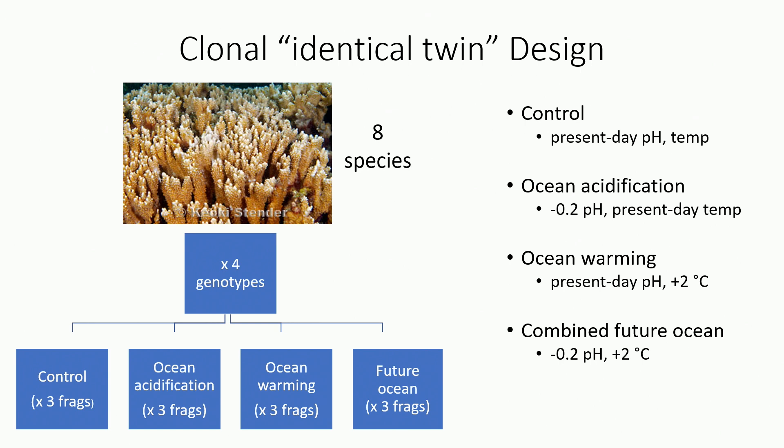We're using a clonal identical twin design to estimate broad-sense heritability. We have those eight species, four genotypes from each location, and those were exposed to a variety of different conditions: control (present-day temperature and pH), ocean acidification (reduction in pH only), ocean warming (increase in temperature only), and combined future ocean conditions. We let them recover and very slowly ramped the treatments, measuring their response over about eight months — roughly a year-long experiment.